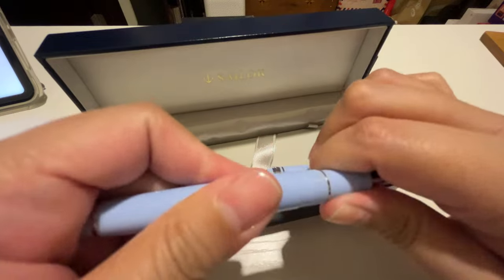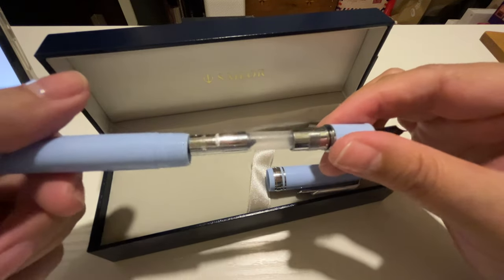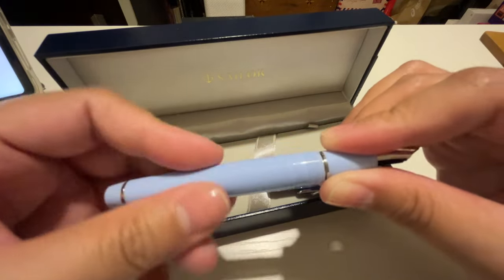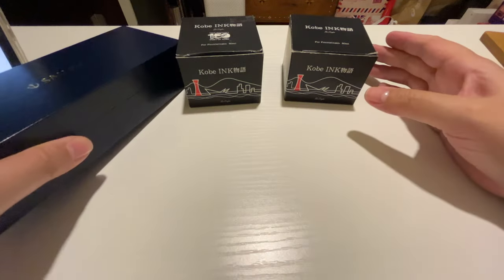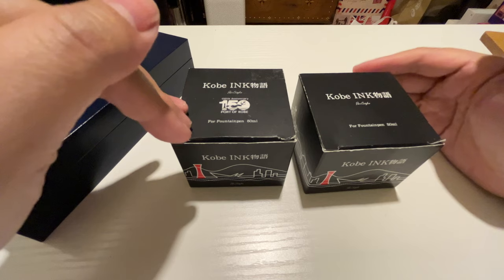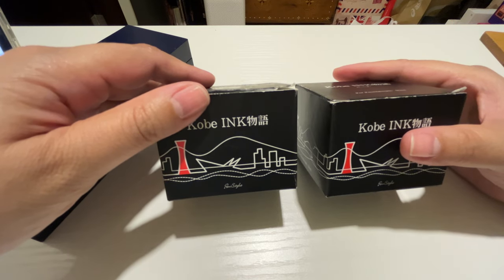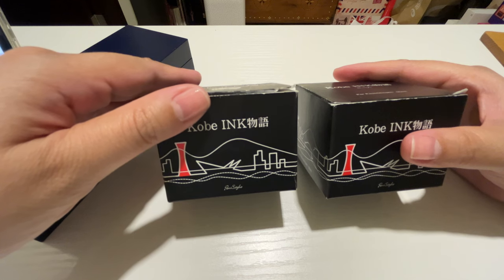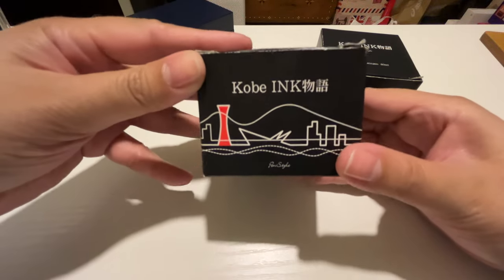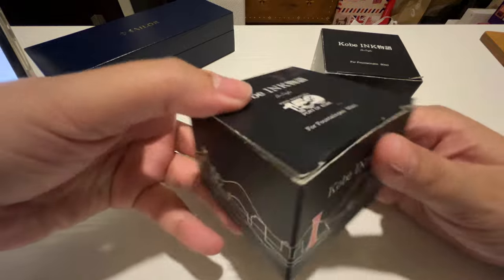I've been thinking about what ink to use with this pen, and I've made up my mind that I will only use a partner Kobe ink for it. I'm pretty happy I was able to get these two inks from the fountain pen palenque at a pretty good price. They're not sold brand new here in the Philippines anymore — if you really want to get them brand new, you may have to go to Japan or get it from a Japanese reseller or retailer.